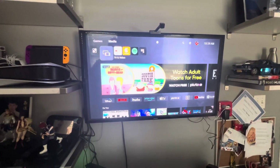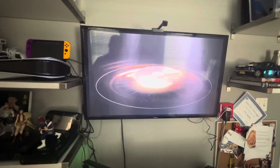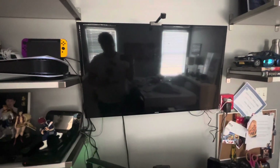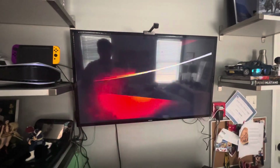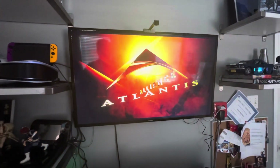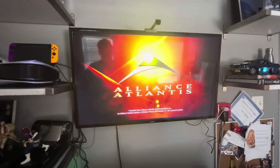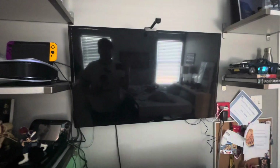First, let me show the Alliance Atlantis logo. Now, let me show you the New Line Home Entertainment logo.